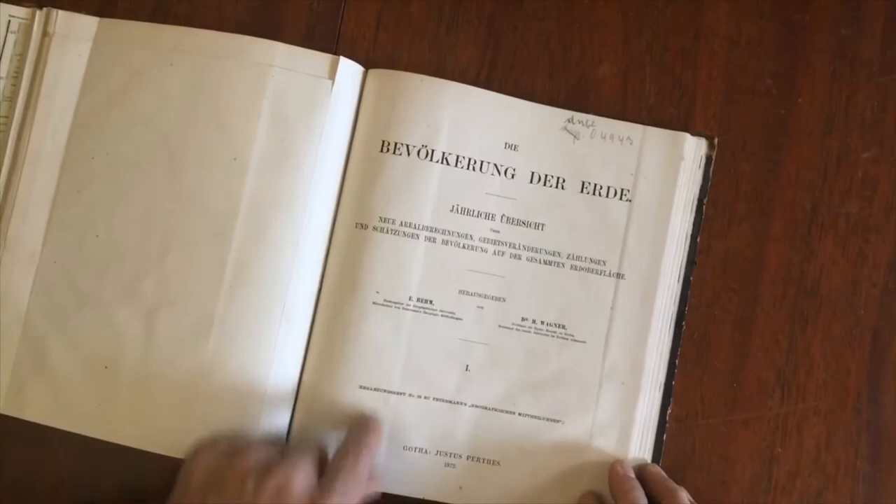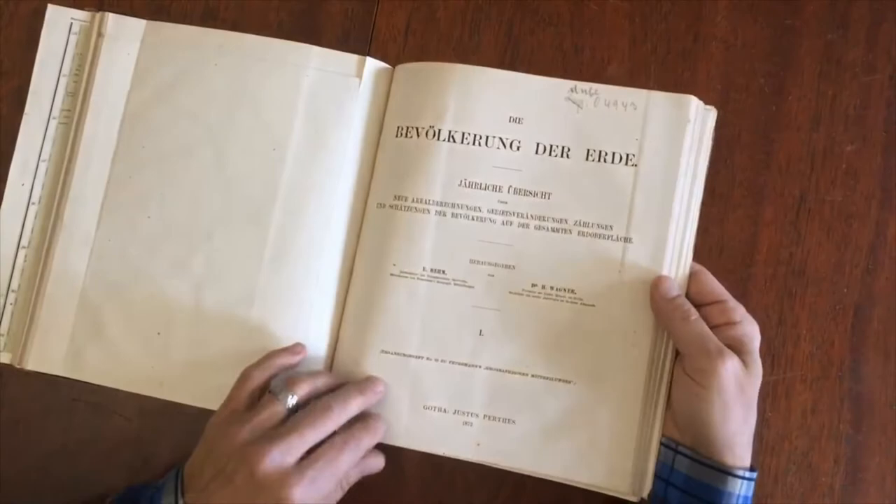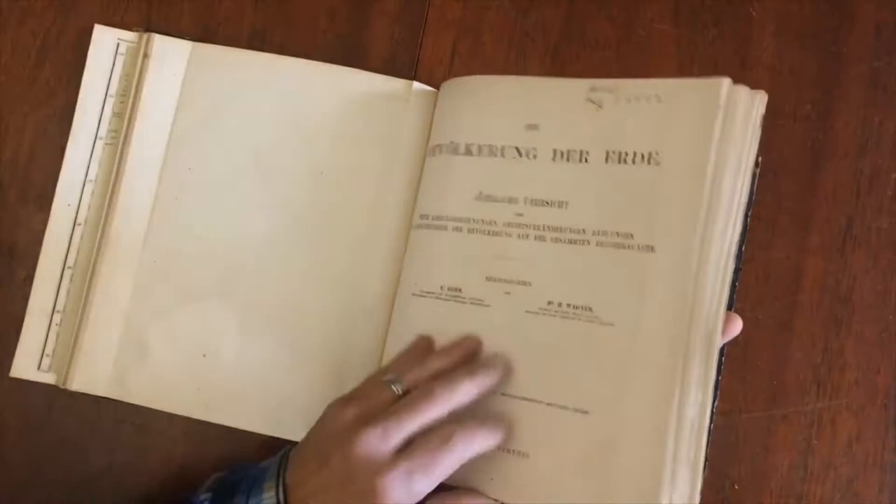That is followed as well by this 'Peoples of the Earth' — people of the world — and there are no illustrations in this one, but it's all tables, graphs, and so on.